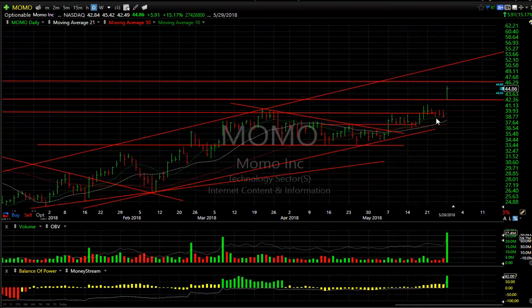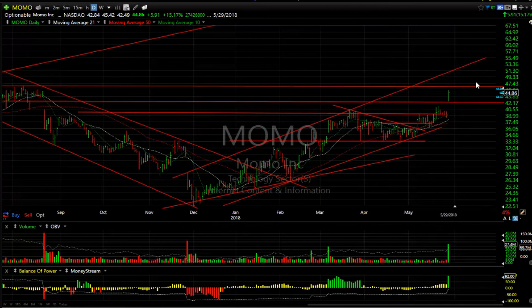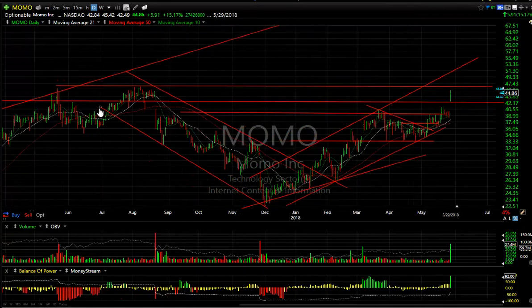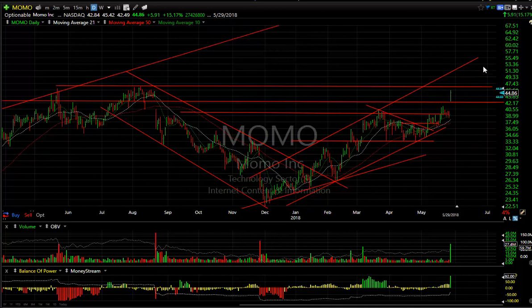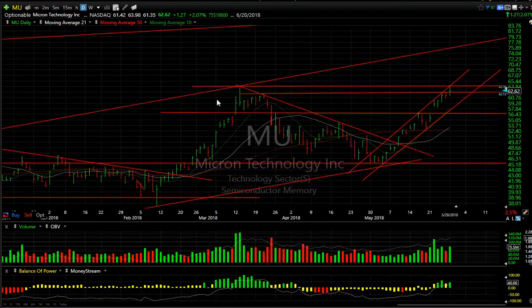Big day for MOMO — a breakaway gap on monster volume and a really strong close. A little bit of resistance comes in at about $46.75, but I'm looking for something in the low $50s.